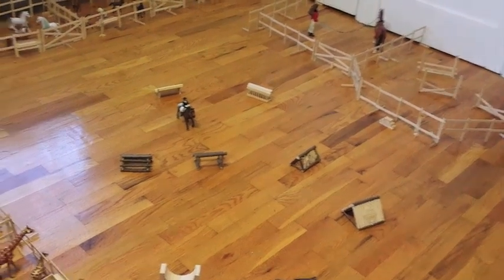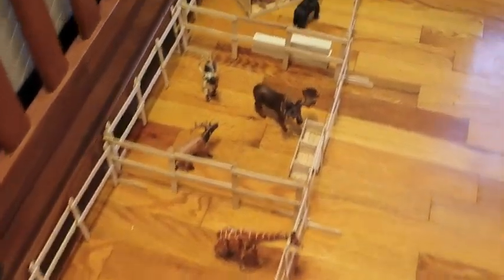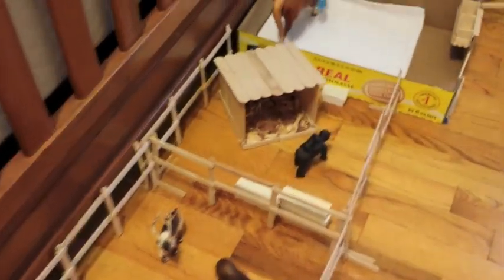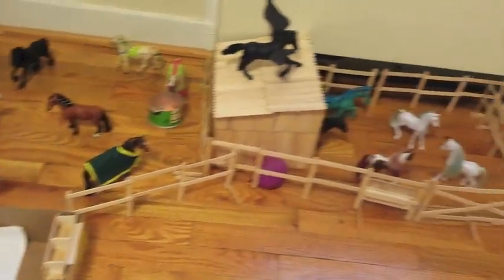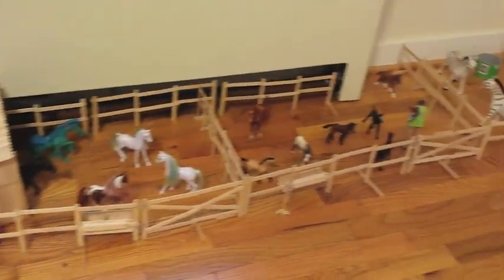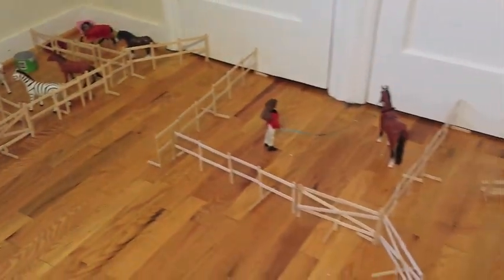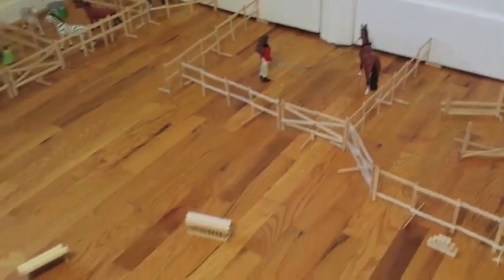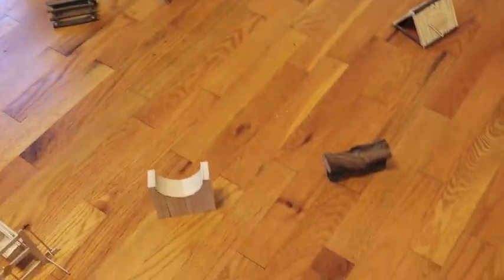Hi guys! Today I'm going to do a barn tour of everything. Some of my horses are new because I got them for Christmas and they don't have names or show names, so please comment below for names and show names. I will not be doing breeds because I don't know all the horses' breeds. By the way, some of the horses aren't Schleich or Briar.